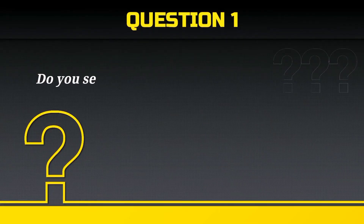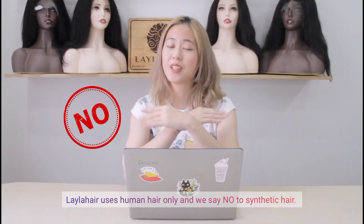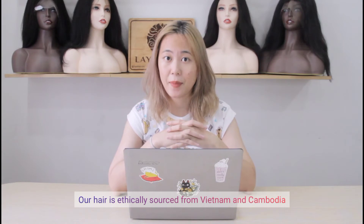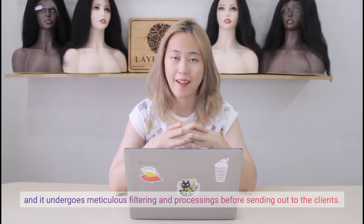Do you sell human hair or synthetic hair? Layla Hair uses human hair only and we say NO to synthetic hair. Our hair is ethically sourced from Vietnam and Cambodia and undergoes meticulous filtering and processing before sending out to the clients.